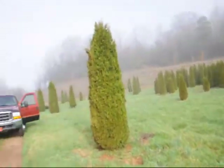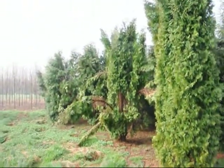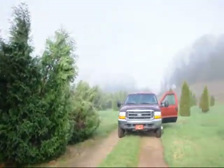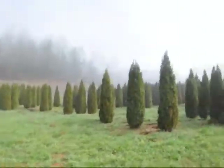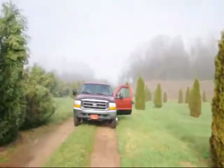If we take a look over here, you can see these are Techni, and you can see how they just fell right apart. There are a few Pyramidalis scattered in there, but you can just see the difference — how well the emerald greens held together versus some of these others.